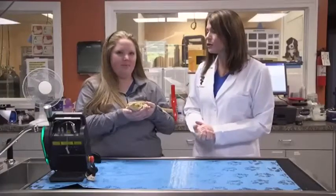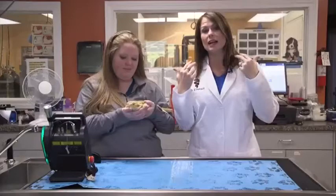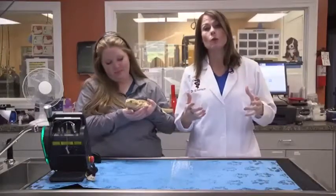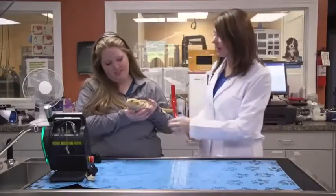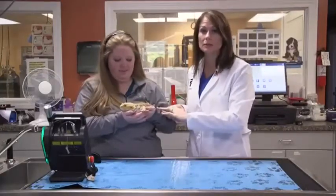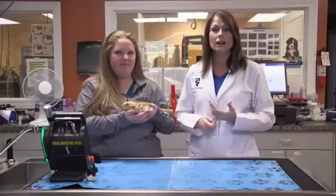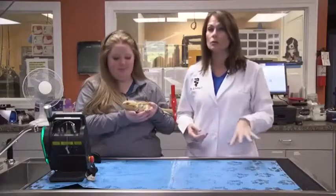My associate Dr. Jansen saw him first and did a really good exam and noticed that he did have some neck pain. He had what we call neurological deficits, meaning he did not respond when we did a neurological exam on some of his limbs. Now there are a lot of different things that can cause this in reptiles — one can be a calcium deficiency, a dietary deficiency — which we checked, and all of that was normal.